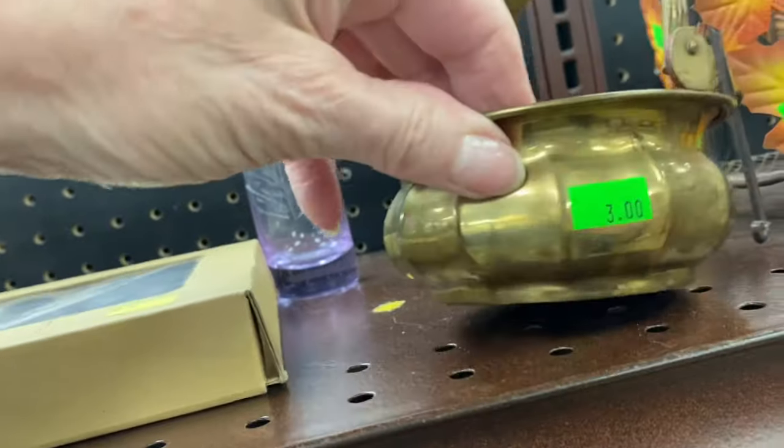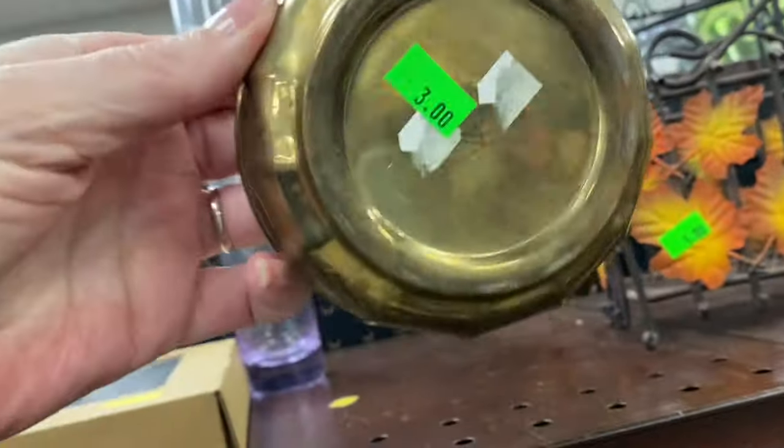Over here is a little brass basket. I know a lot of people still collect brass. They want $3 for this one. And there's a little brass-shaped tray too.